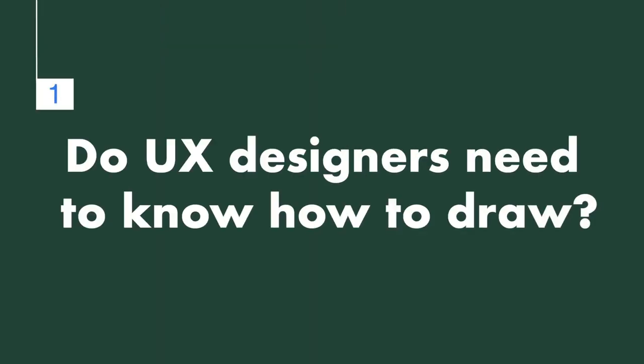Hey, my name is Gitis. I'm a UX designer and today I'll answer some of the most interesting UX design questions for you. Do UX designers need to know how to draw?